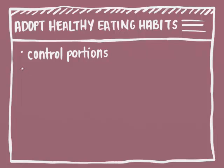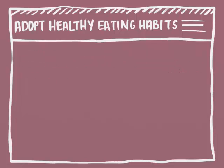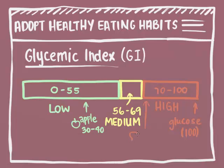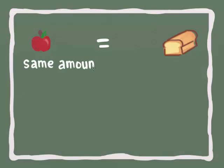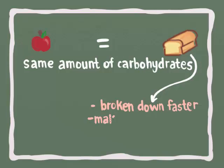With respect to types of food, experts recommend we choose foods with a low glycemic index. Here's a glycemic index chart. Pure glucose has a glycemic index of 100. A typical apple has a glycemic index between 30 and 40 — much lower than a slice of white bread, which has a glycemic index of about 70. Both the apple and the bread have the same amount of carbohydrates, but the carbohydrates in the bread are broken down much faster, making blood sugar spike much faster for bread than for the apple.